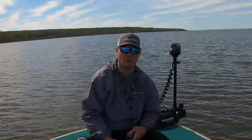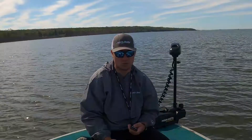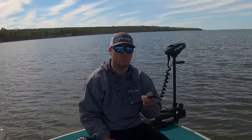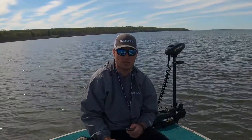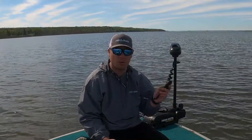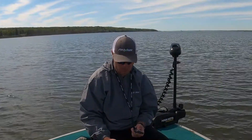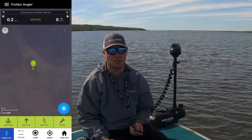The next feature that makes ProNav different than other autopilots is our motion controls. You can use these motion controls in two different ways. You can use them to just change your direction while you're steering — you point and the motor will go, which is great for when you're trolling in the back of the boat and you just want to quickly make an adjustment. You just turn around, point in the direction you want to go, and the motor will follow.